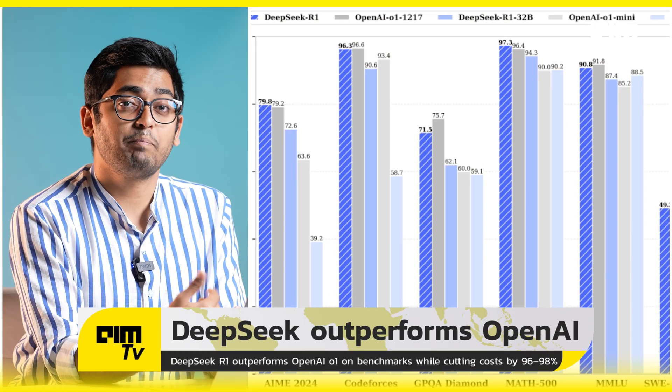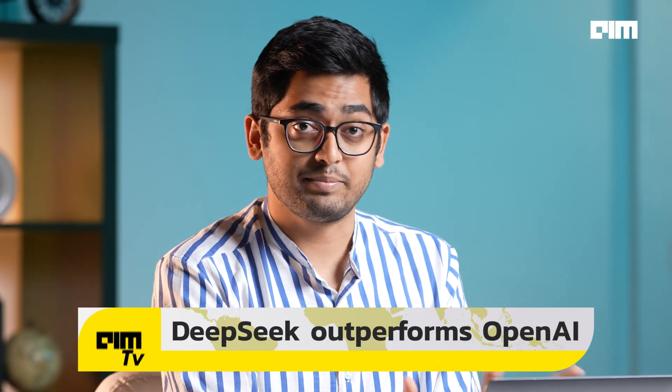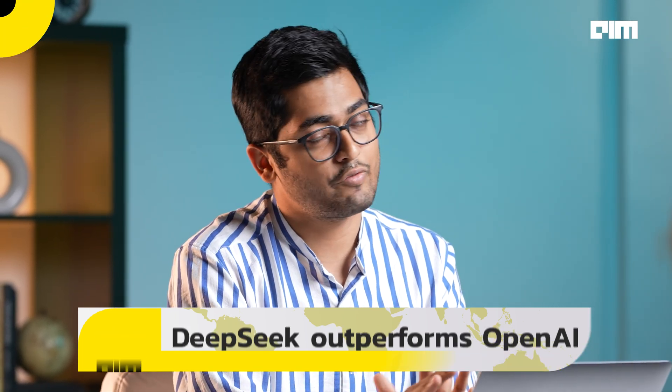Number one: DeepSeek's R1 surpasses OpenAI's O1 model on multiple benchmarks. And not just that — it's over 95% cheaper for developers to deploy DeepSeek R1. And of course, it's open source. It's built upon the MIT standard license, which means that you can use it for commercial purposes for free.